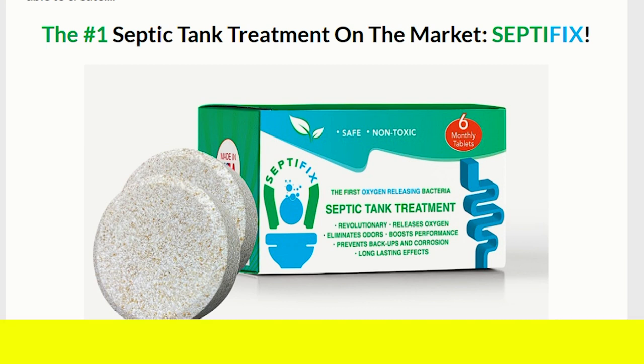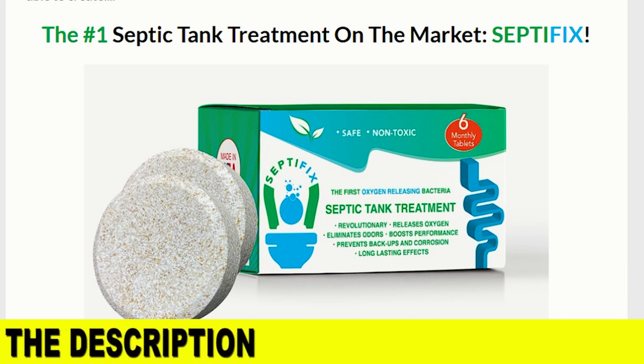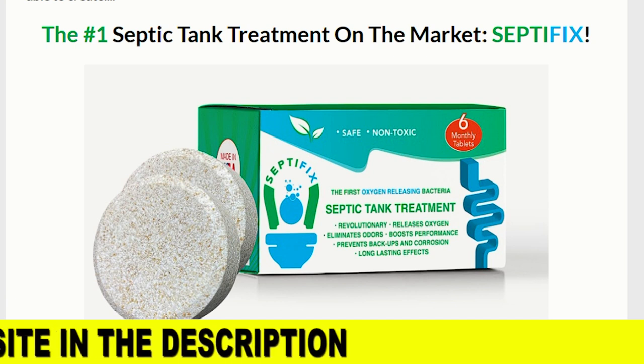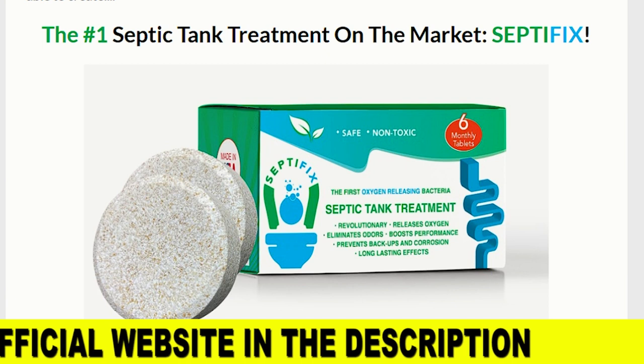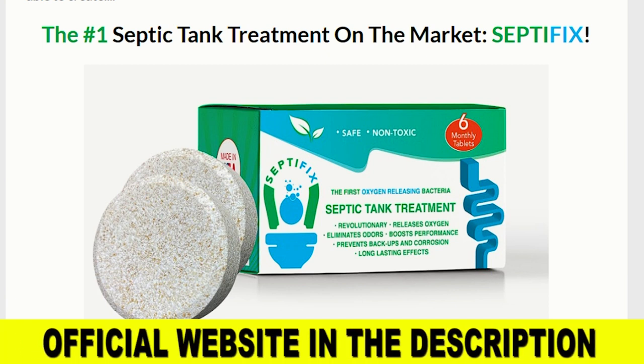So yes, you can trust this product because it really works. Septifix has helped thousands of septic tank owners, and it can help you too. However, another warning I want to give you is that the results vary from person to person, because they mainly depend on the size of your septic tank. Generally, most people notice initial results within the first week, but depending on the size of your septic tank, you may have better results after one month of using the product.